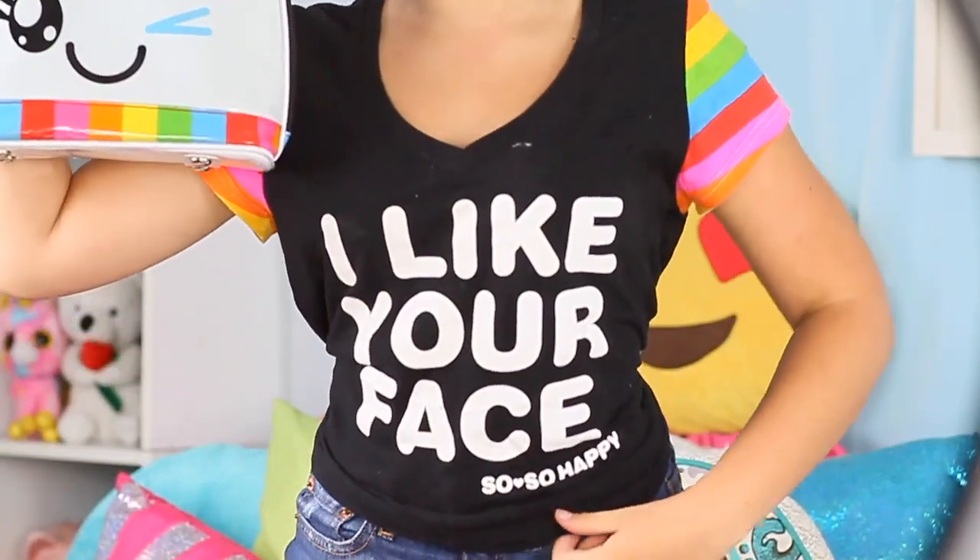Next up is my So So Happy purse. This purse is really cute. I actually have their shirt on, if you can see that. It's a very good size. Very colorful and makes me just so happy when I look at it.